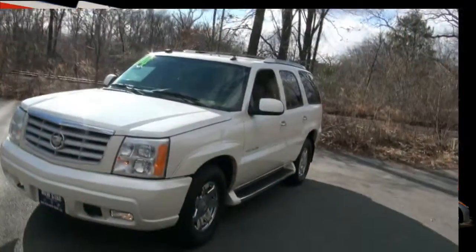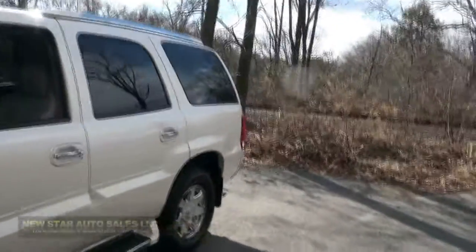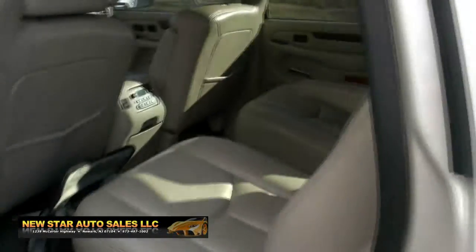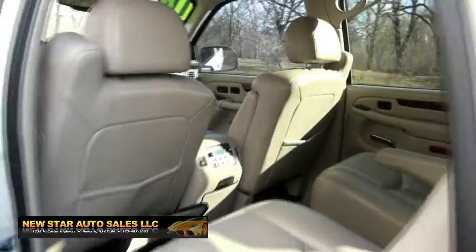Welcome to New Star Auto Group. Once again, a 2004 Cadillac Escalade — always nice in the white diamond. This one has the running boards and the chrome wheels. Actually, Tony Soprano had this vehicle; he had the white one.